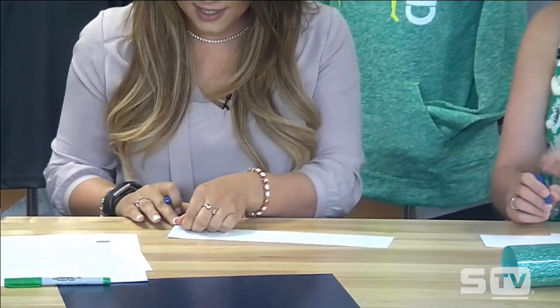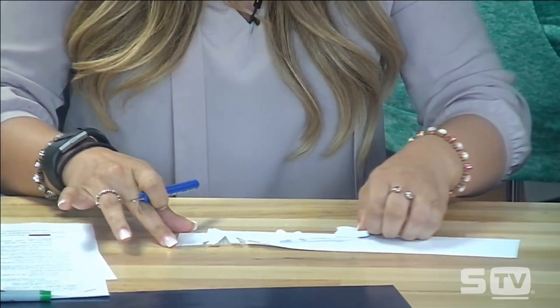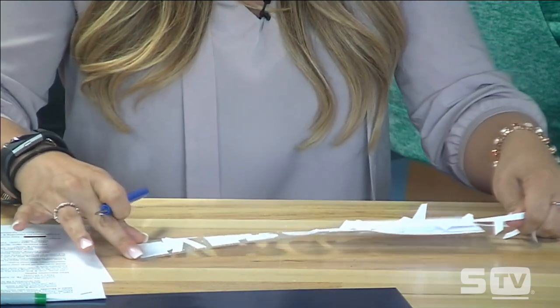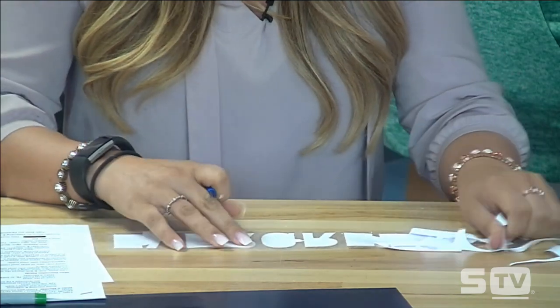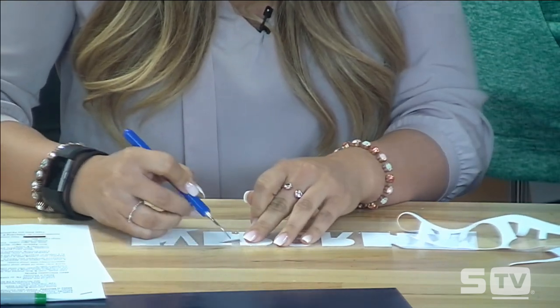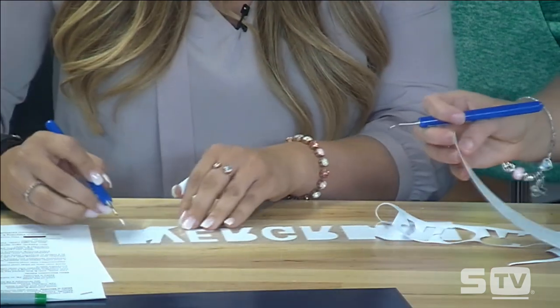The way you weed actually changes the process. Jenna is going to show the way not to weed — weeding from right to left — and you'll see as she starts that the vinyl begins to rip in areas where it should just be coming out in one pull. After weeding that way, there are still all these open cavities that need to go back and be weeded out, whereas if you weed how Courtney is about to show you, all of those would have come out in one pull.